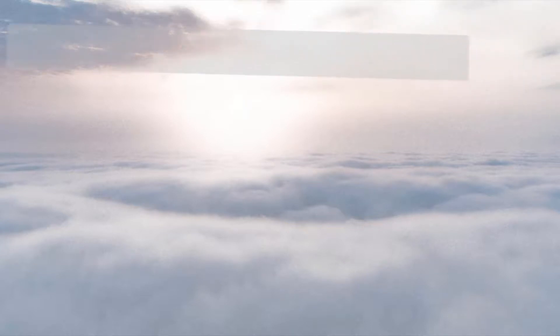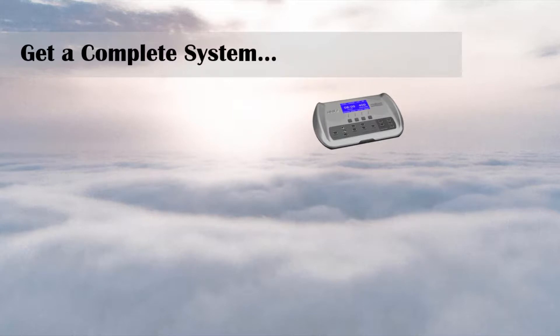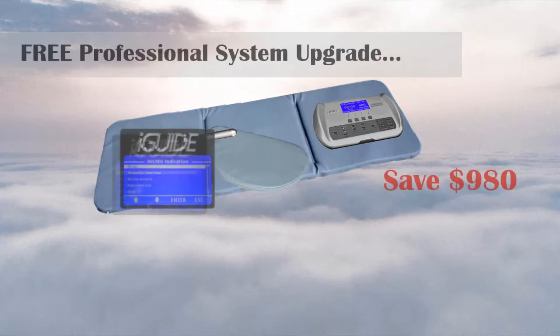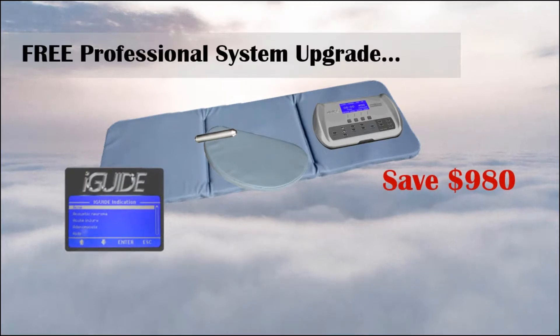If you buy an IMRS complete system with the control unit, mat applicator, pillow applicator, probe applicator, and system enhancements, you get a free upgrade to a professional system with the iGUIDE database and save $980.